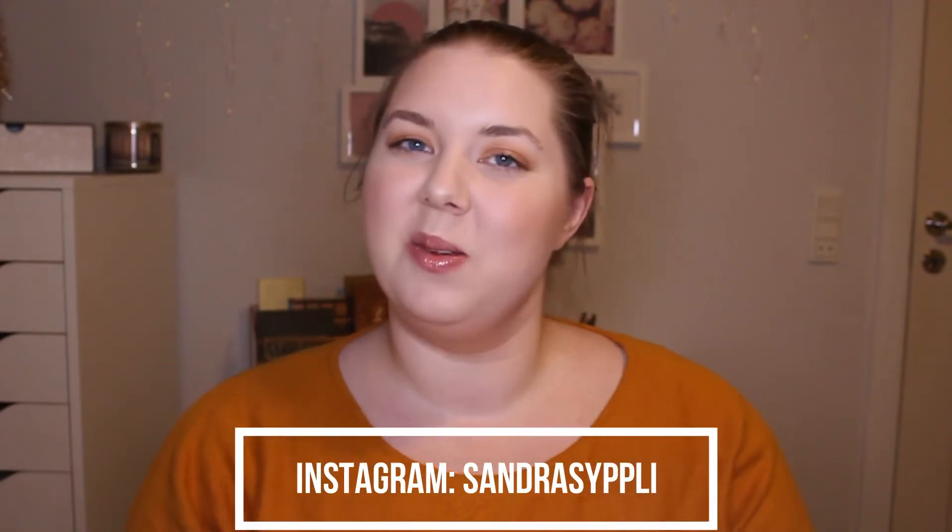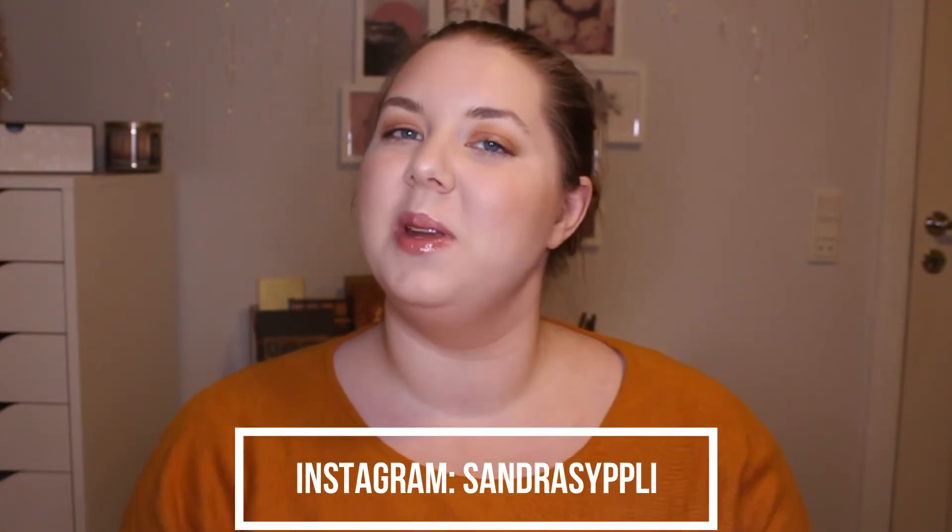Hey guys, welcome back to my channel! I'm so happy to see you again, and if you're new, hi, my name is Sandra. Today we are going to do my finale on my Six by Santa, and I know I'm a little bit late, but Christmas has just been around the corner.